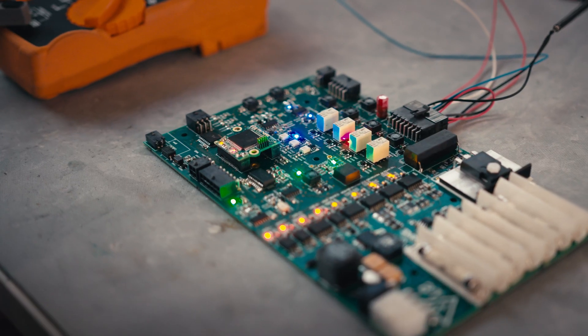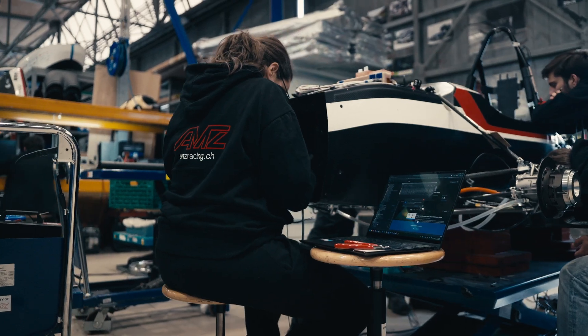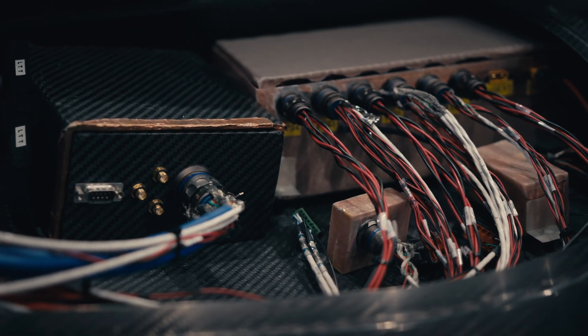We are the electronics module. We are responsible for every sensor, actuator, and low and high voltage system on the car. Without us the car would stand still.